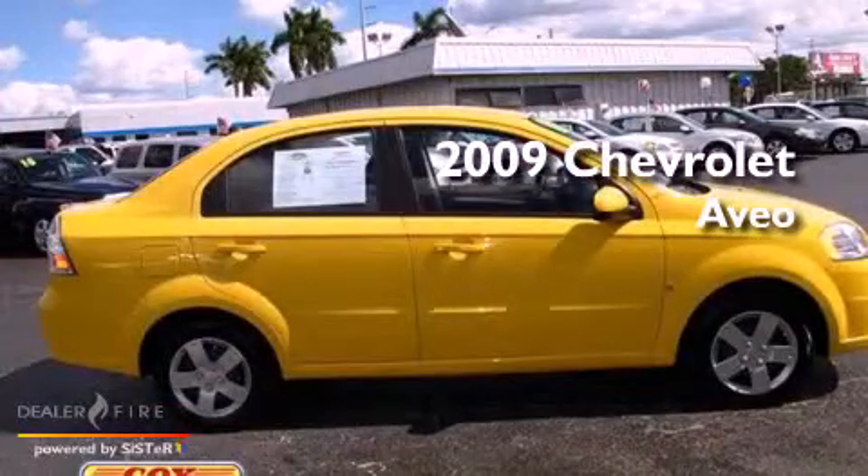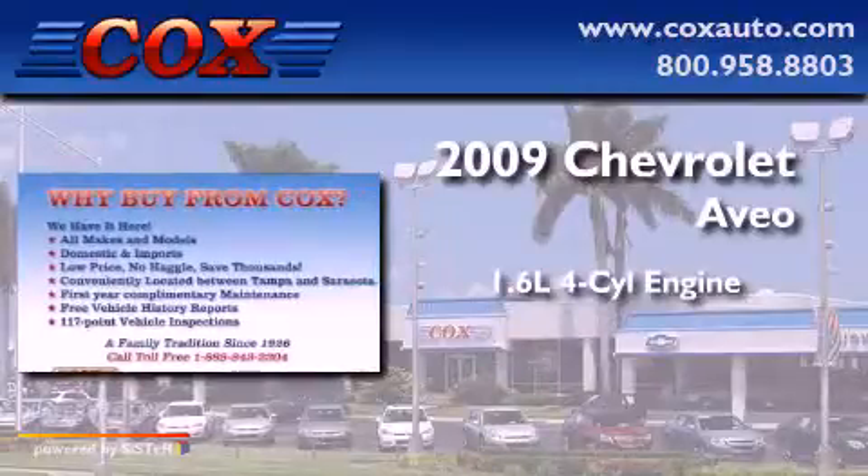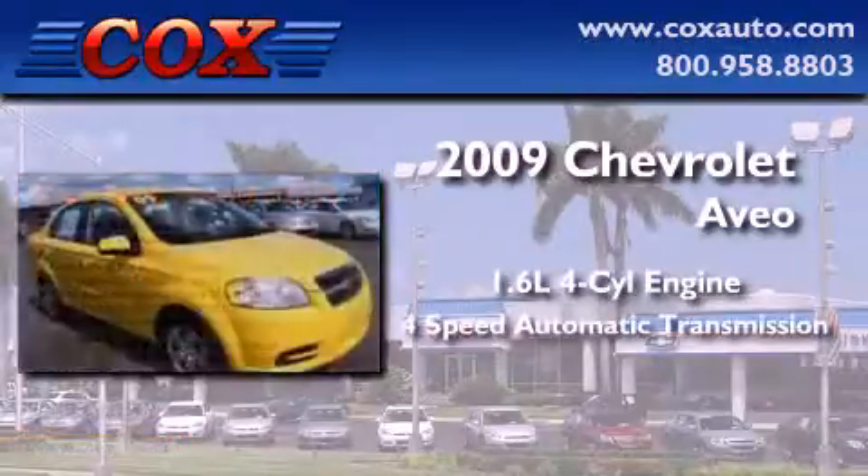This is a 2009 Chevrolet Aveo. It features a 1.6-liter four-cylinder engine and a four-speed automatic transmission.